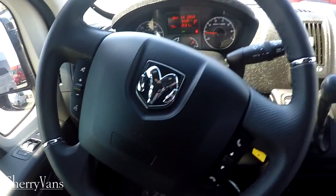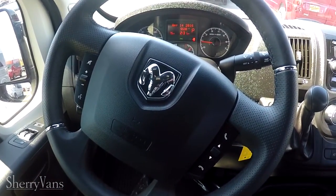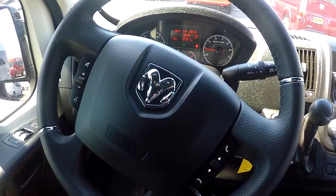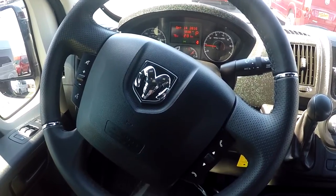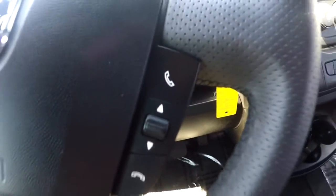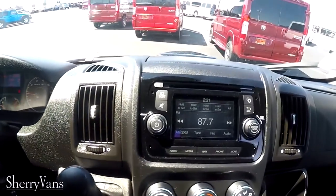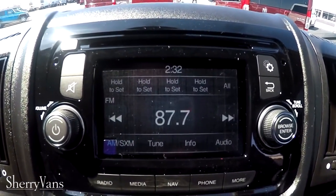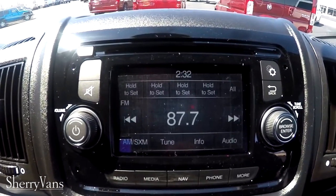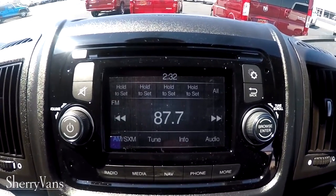Moving over to the steering wheel, it is a leather-wrapped wheel with steering wheel controls on both sides of the airbag. These controls operate several radio functions — you can change source, volume up and down, change channels, and go from satellite to CD to AM/FM without taking your hands off the wheel. The van also features a hands-free Bluetooth calling system, so you can answer calls without searching for your cell phone. The radio is a Uconnect 5.0 factory navigation touch screen featuring an AM/FM tuner, satellite radio, CD slot, auxiliary input, USB connectivity, and a TomTom interface — an extremely user-friendly navigation system.